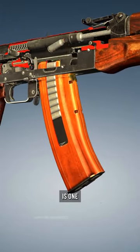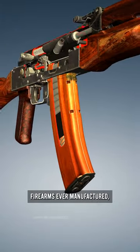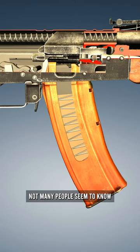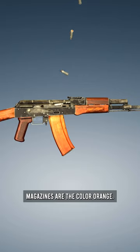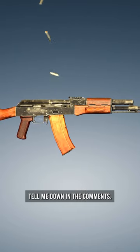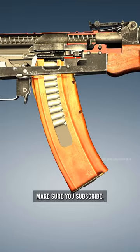Even though the AK-47 is one of the most notorious firearms ever manufactured, not many people seem to know why so many AK magazines are the color orange. If you know the answer, tell me down in the comments, and if you like videos like this, make sure you subscribe.